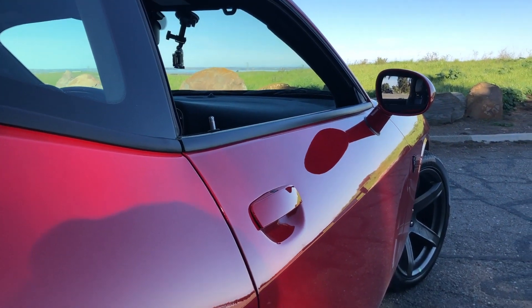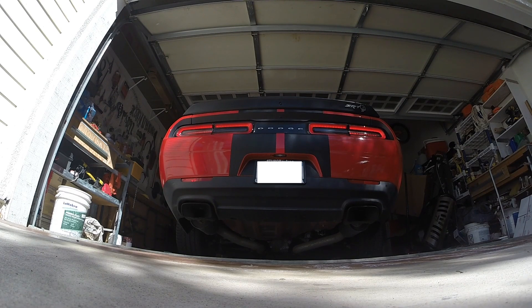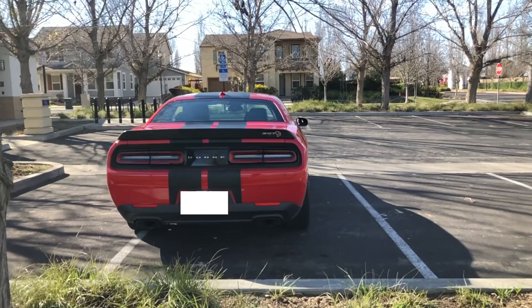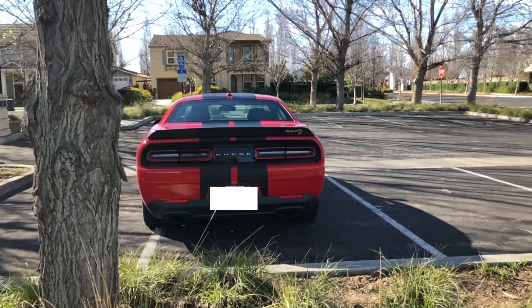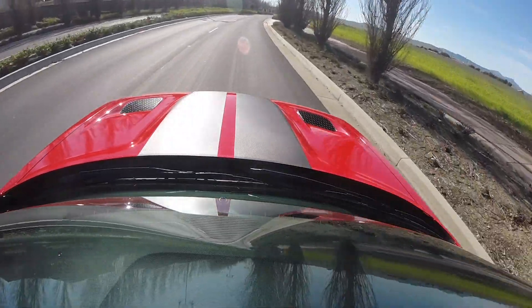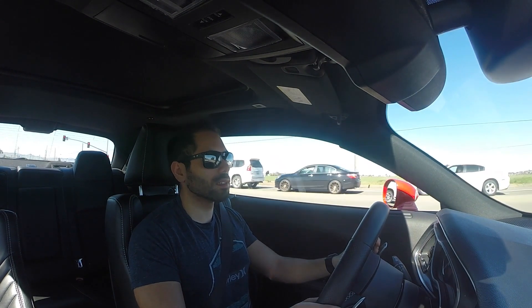Before we start driving, let's take a quick listen to that aggressive exhaust note. After listening to those clips, I think the microphone just couldn't handle it — the exhaust note this beast produces is insane in person. And listening to that supercharger whine even inside the vehicle while you accelerate, it sounds like music to my ears.